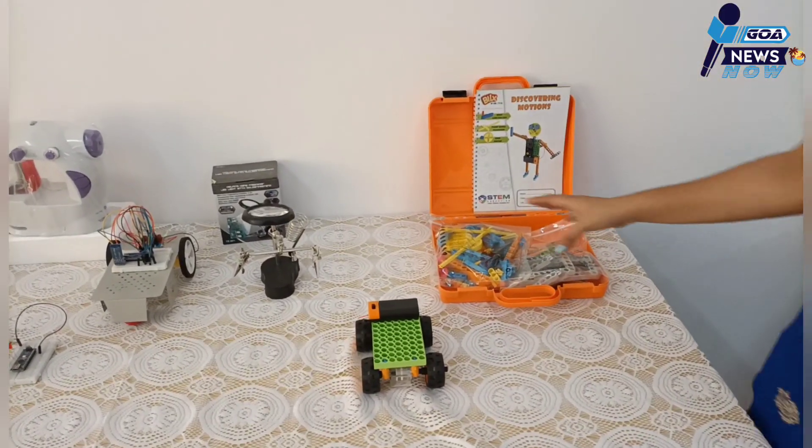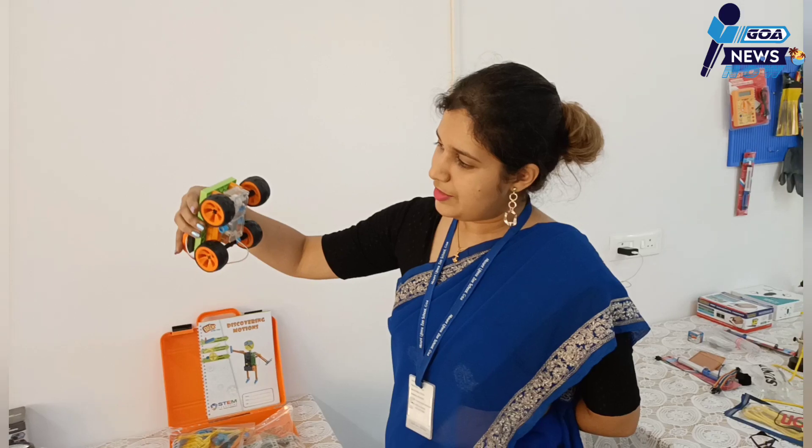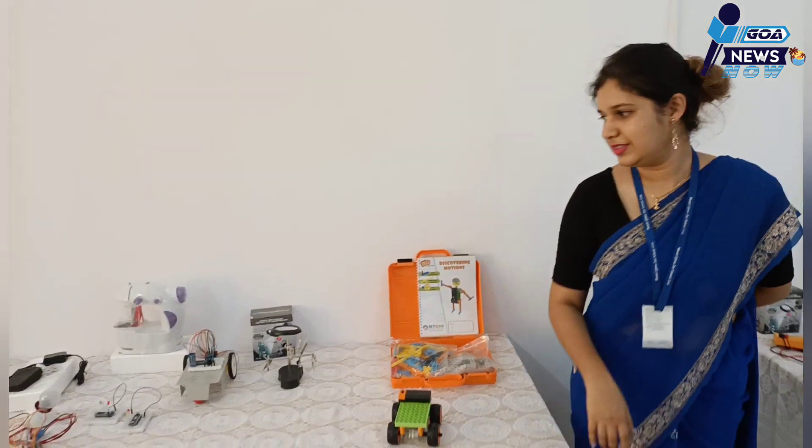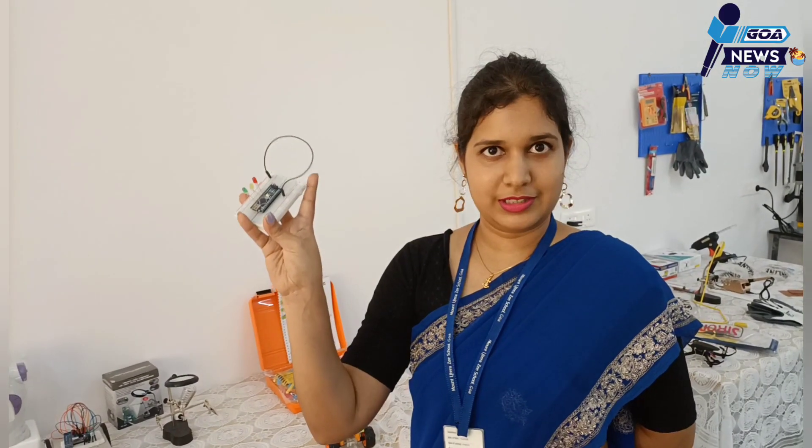This is a fully set up ATL lab. On one side we have the practical section and on the other side a lecture section as well. Students can program and work on Lego-based kits much more easily since it is all made out of Legos with a battery included — you just connect it and they can work on it. A very basic starting program is traffic control — the red, yellow, and green lights. Students can start with this and then upgrade to bigger applications as they learn.